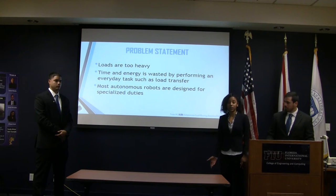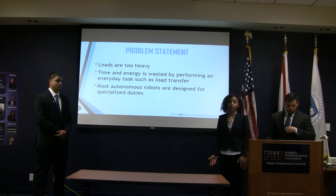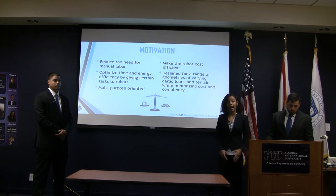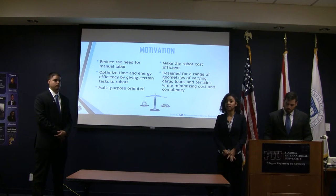The problem we find is that the loads humans typically carry are heavy, and a lot of time and energy is spent transporting these loads. Also, the autonomous robots today are designed for specialized tasks. So our motivation is to reduce the need for manual labor, optimize time and energy spent.